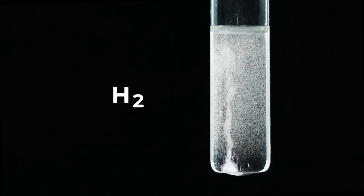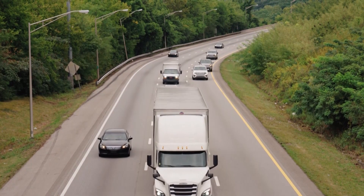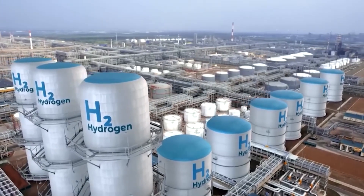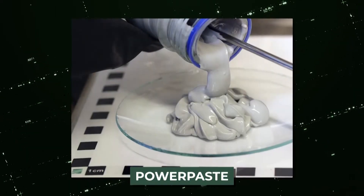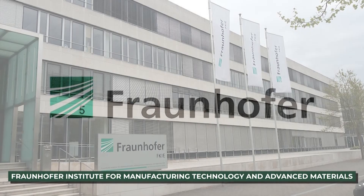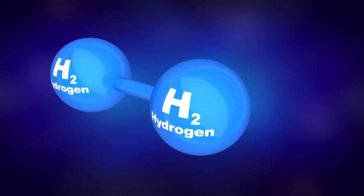Although hydrogen has a lot of potential as a renewable energy source, there are still a lot of obstacles to be removed before it can be considered a viable choice for vehicles and trucks. Storage and fuel delivery are two of these main problems, particularly when big, high-pressure containers are not possible. Power paste, a novel invention created by a research team at the Fraunhofer Institute for Manufacturing Technology and Advanced Materials in Dresden, Germany, may provide the answers to these queries.